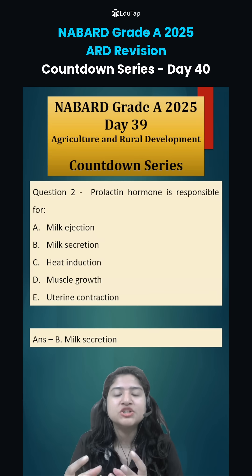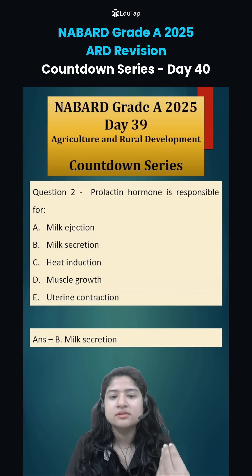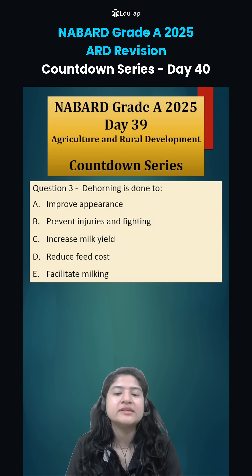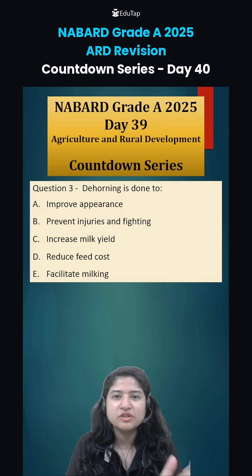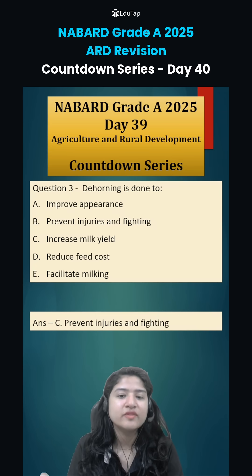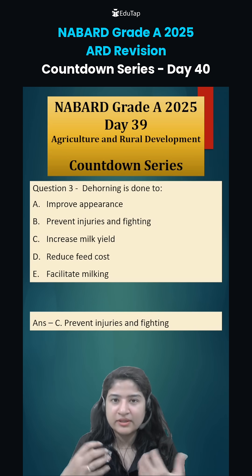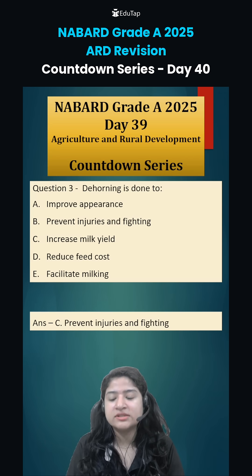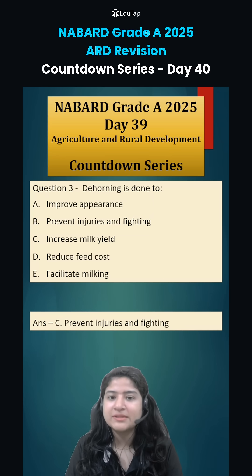Keep in mind: milk secretion, meaning the formation of milk, happens because of prolactin, and oxytocin is responsible for its ejection. Now, dehorning is the process of removing the horns. It is usually done within the initial few weeks in the case of calves to prevent injuries and fighting, because in aggression these animals might fight with each other and injure themselves with their sharp horns.